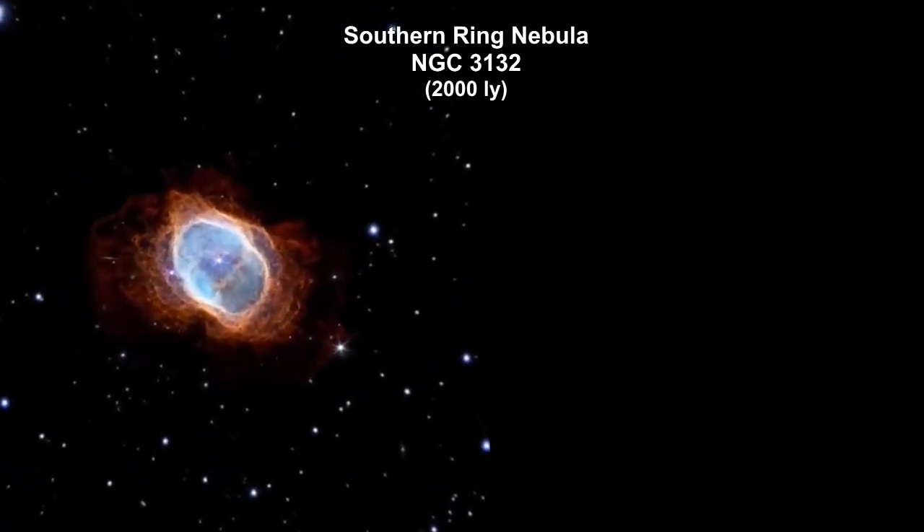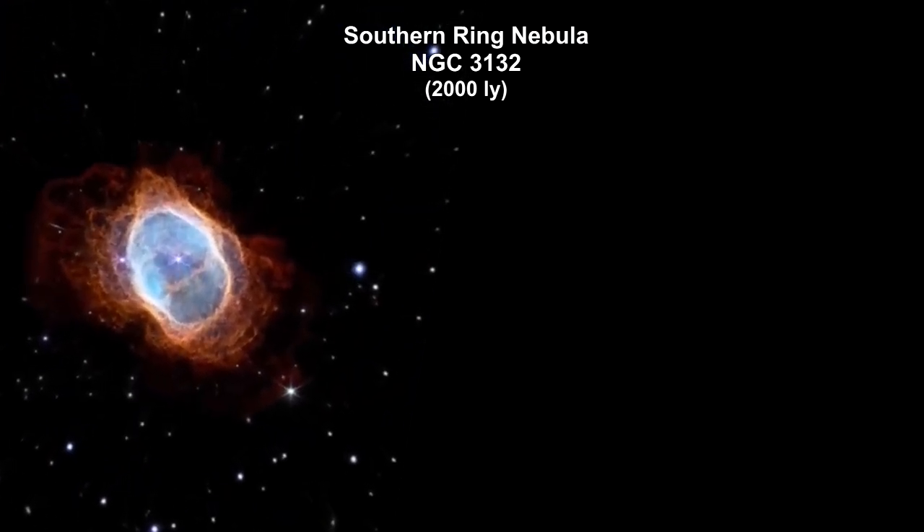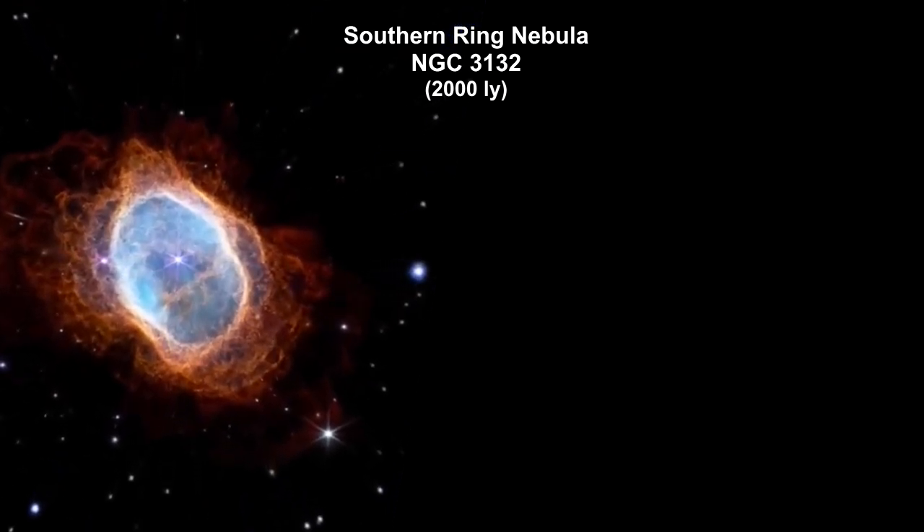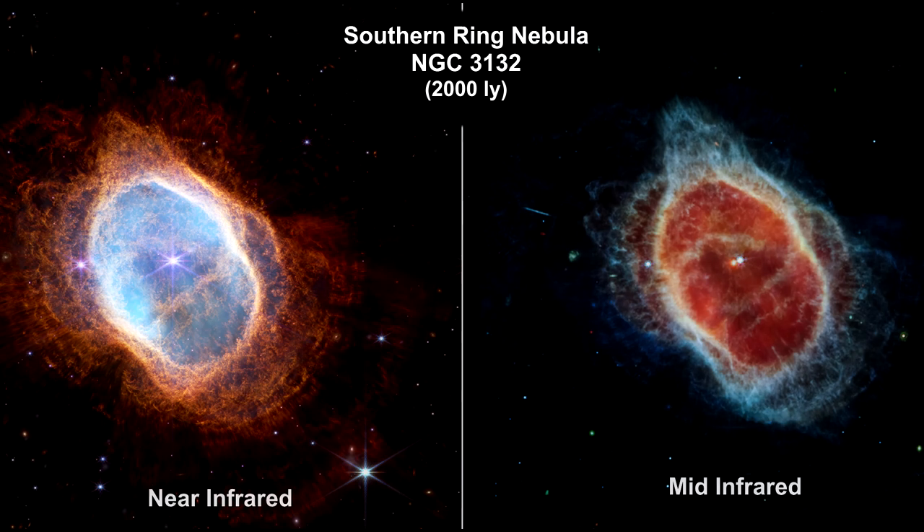Here we are zooming into the Southern Ring Planetary Nebula, 2,000 light-years away. The Southern Ring has a binary star system at its center — one is a white dwarf. The brighter star in both images has not yet run out of fuel. It closely orbits the dimmer white dwarf, impacting the distribution of the ejected material.